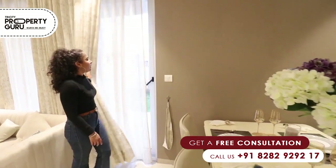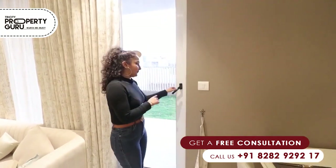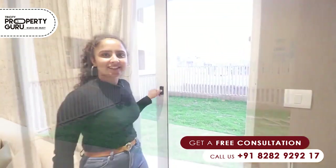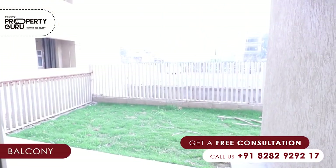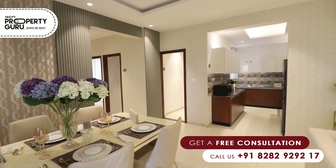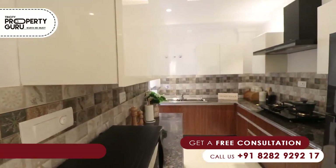Here we have a French window with toughened glass which connects the living area to our balcony. Let's have a look. In the dining area, we move into the kitchen, which is rectangular and modular in shape.